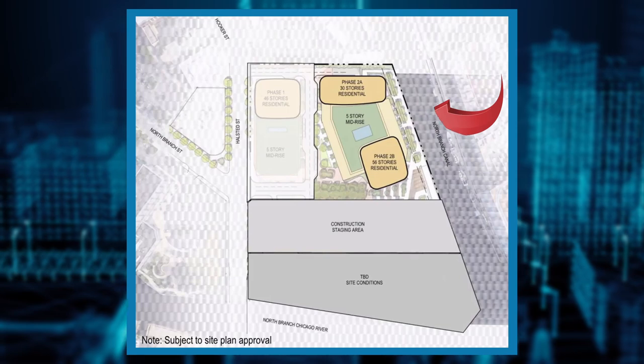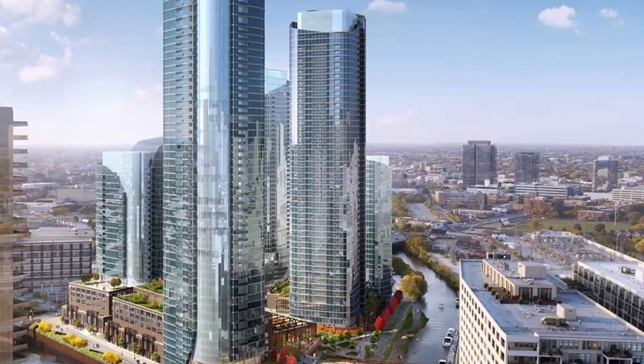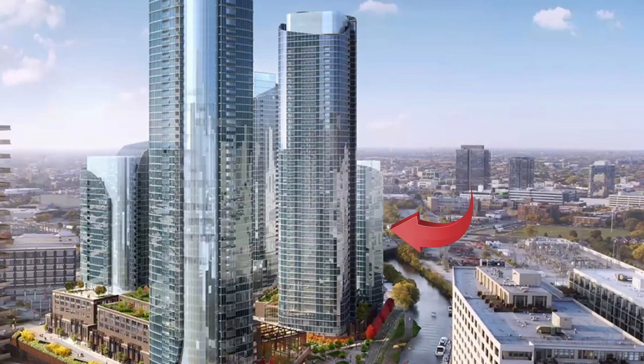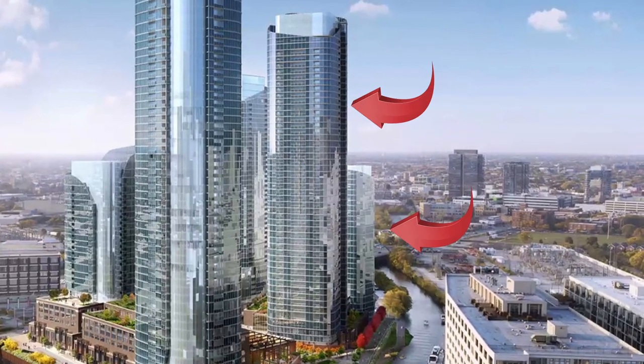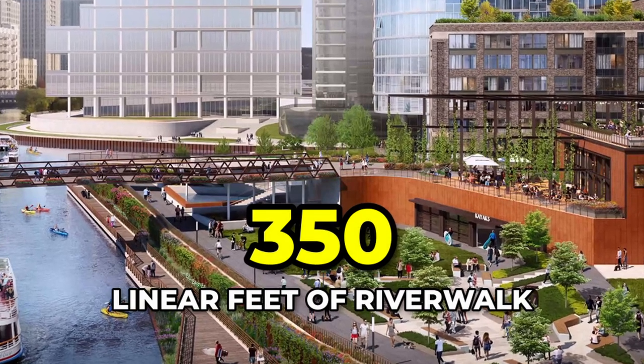Phase number two will build upon the northeastern corner along the Chicago River. Omni Group will build a 30-story mixed-use building and a 45-story mixed-use tower. These two towers will produce 1,150 housing units. Aside from 8,400 square feet of commercial space, the building will also have 500 parking spaces, with underground loading added from the north access drive. In this phase, the developers will also create 350 linear feet of the riverwalk.